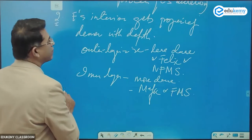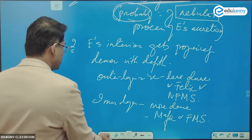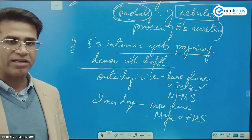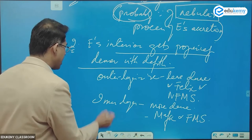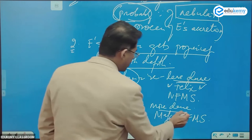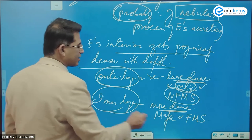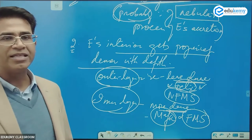Earth's interiors get progressively denser with depth. As you go inside, it becomes more and more dense and heavy. The outer layers are less dense and more felsic — NFMS. The inner layers are more dense, more mafic, and are ferromagnesian silicates.